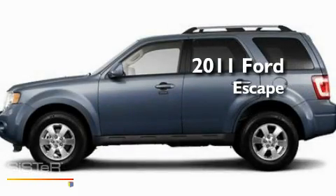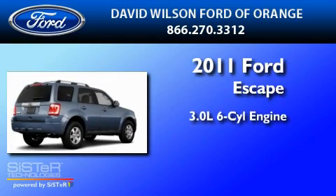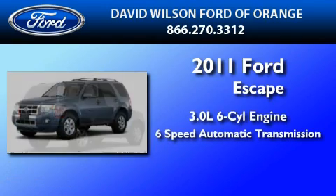This is a brand-new 2011 Ford Escape. It features a 3.0-liter six-cylinder engine and a six-speed automatic transmission.